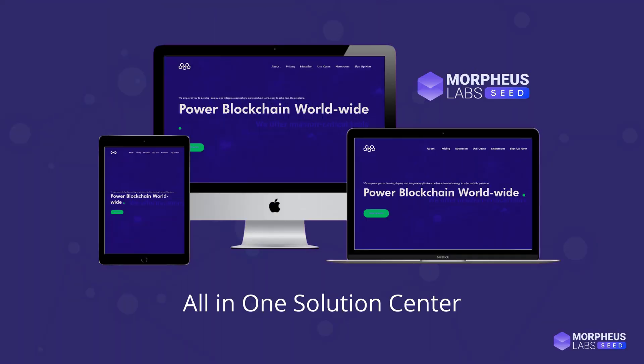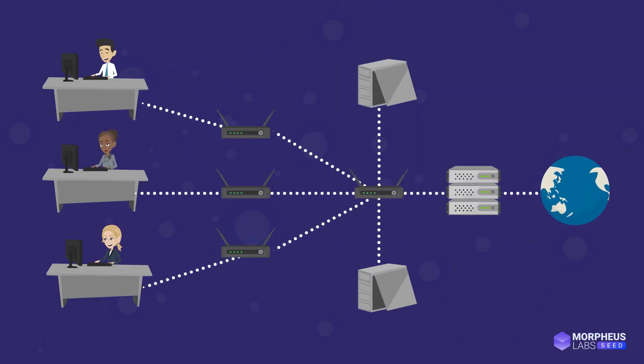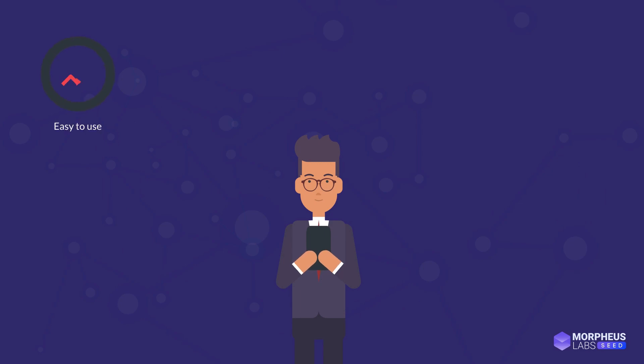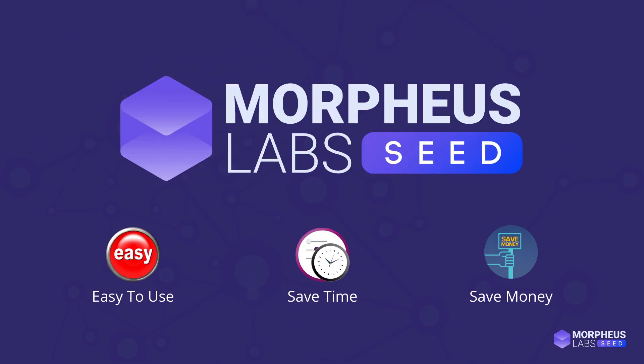Are you looking for an all-in-one solution center that offers development tools, infrastructure, eminent blockchain protocols, and blockchain use case references for enterprises and developers to build, experiment, and manage their applications effortlessly at minimal cost and time? Then look no further, because Morpheus Labs Seed is here to help you supercharge your business with ease of use, time-saving features, and cost efficiency.